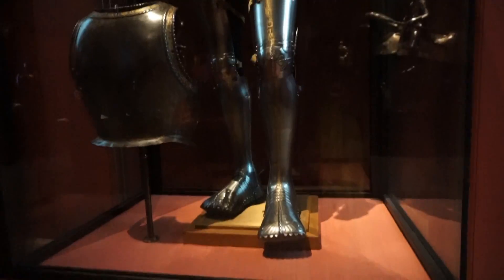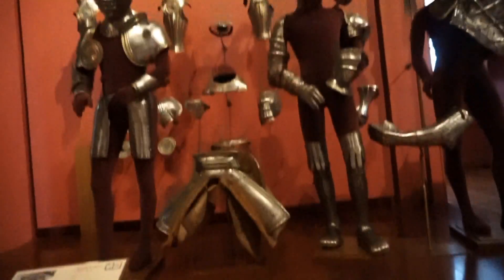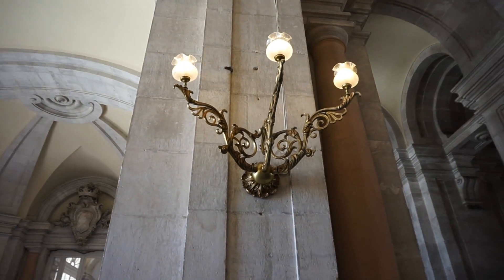This palace carries the royal armory of Madrid, which is one of the best in the world. It's made up of pieces that date back to the 15th century, and the armory contains some of the most important pieces of this art in Europe.